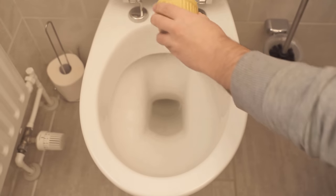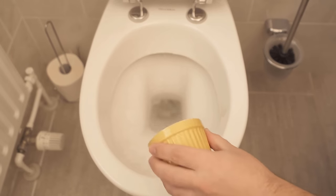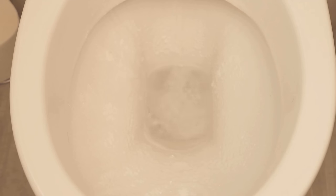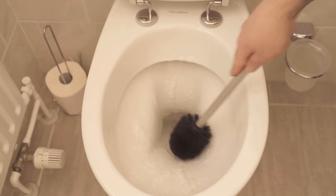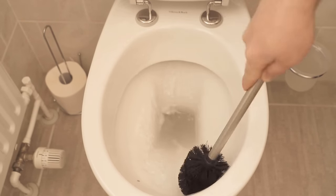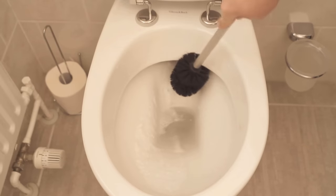To do this, simply distribute about 3 tablespoons of citric acid in the toilet and then add baking soda. You can see directly that everything starts to foam really strongly because they react with each other. And so urine deposits, lime, and all kinds of other dirt can be removed from the toilet. Then let it soak in for about 30 minutes. After that, start scrubbing everything and the toilet will be really clean again.